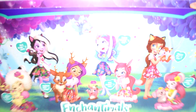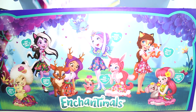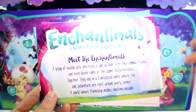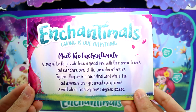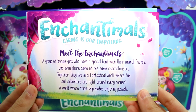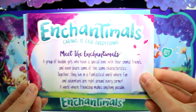Let's go ahead and open it. Look inside here. Okay, I'm just going to take things out one by one. The first thing I see are these awesome cards. Let's read a little bit about them. So we have Enchantimals - caring is our everything. Meet the Enchantimals: a group of lovable girls who have a special bond with their animal friends and even share some of the same characteristics. Together they live in a fantastical world where fun and adventure are right around every corner, a world where friendship makes anything possible.